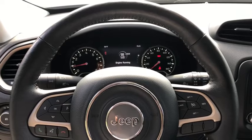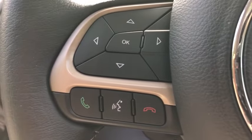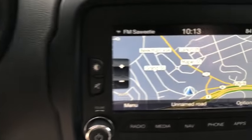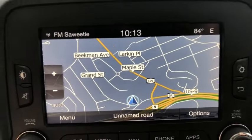Leather-wrapped steering wheel, power steering, adjustable steering wheel, cruise control, floor mats, aluminum wheels, auto-dimming rear-view mirror, four-wheel drive, four-wheel disc brakes, rear defrost, climate control.